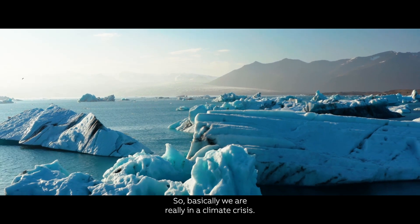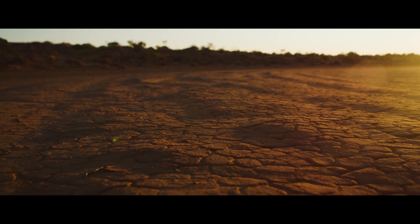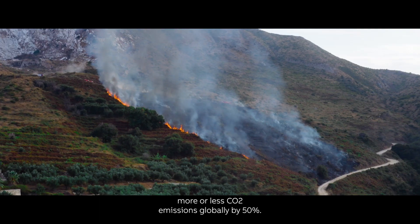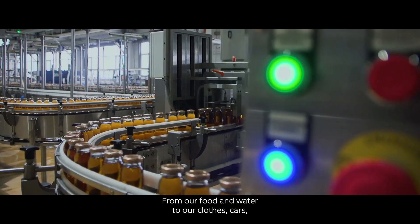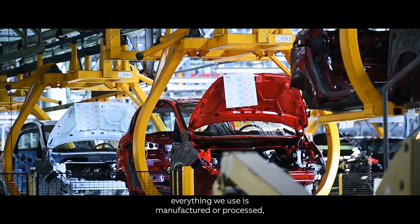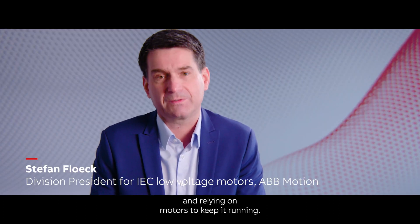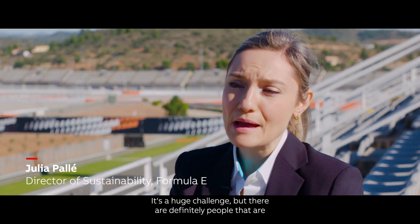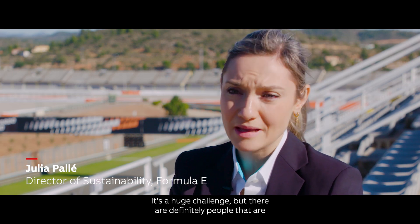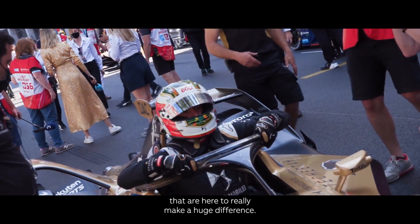We are really in a climate crisis. We have nine years to cut CO2 emissions globally by 50%. From our food and water to our clothes, cars — everything we use is manufactured or processed and relying on motors to keep it running. It's a huge challenge, but there are definitely people ready to take action and technologies that are here to really make a huge difference.